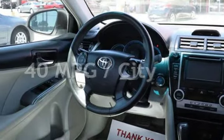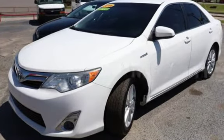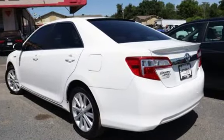Estimated fuel economy for this vehicle is 40 miles per gallon in the city and 38 miles per gallon on the highway. This four-door sedan has a four-cylinder, 2.5-liter i4 engine, with front-wheel drive and an automatic transmission.